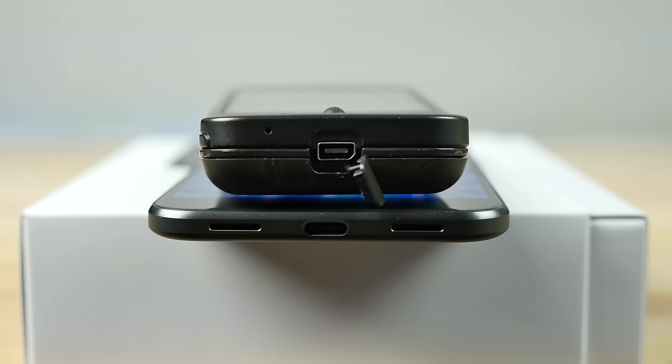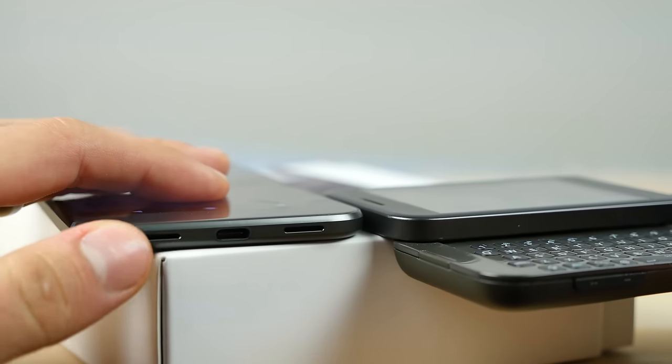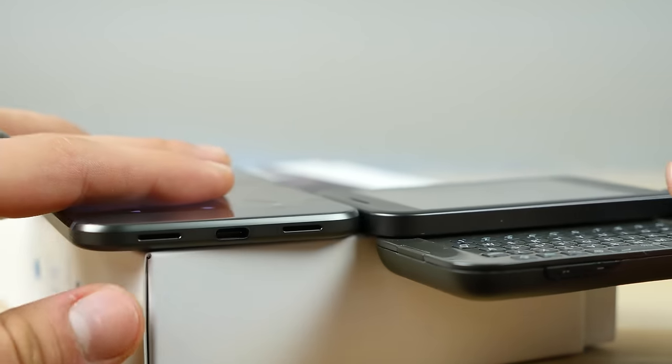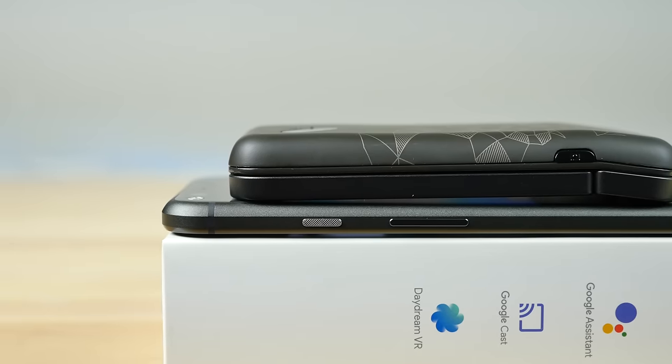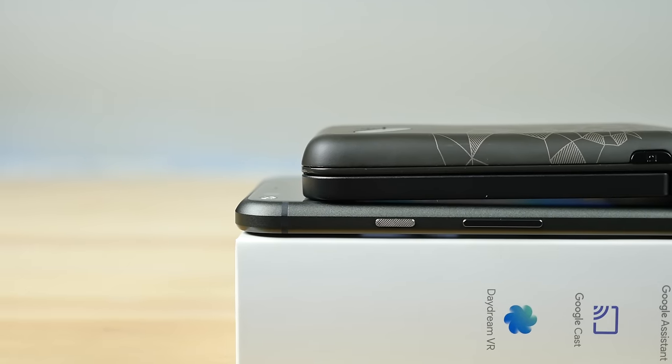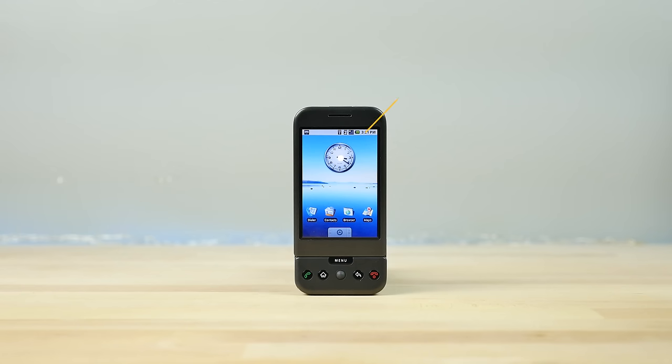It uses an old proprietary port, and the HTC Dream did not have a headphone jack — much like the iPhone 7. Just the top screen portion alone is the thickness of the Google Pixel XL. It was a very, very thick phone, but believe it or not, it was actually very comfortable to use in your hand.